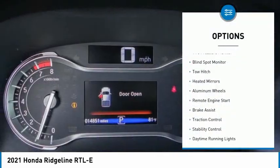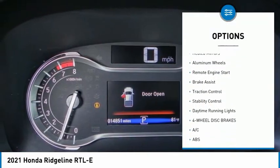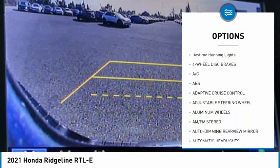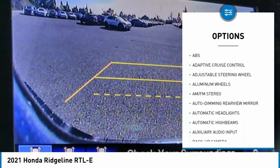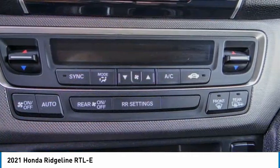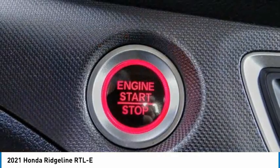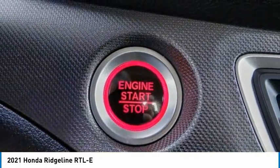Here are some of this vehicle's great options: tire pressure monitor, blind spot monitor, tow hitch, heated mirrors, aluminum wheels, remote engine start, brake assist, traction control, stability control, and daytime running lights. Searching for a dependable vehicle that looks great too? You found it — so stop in today.